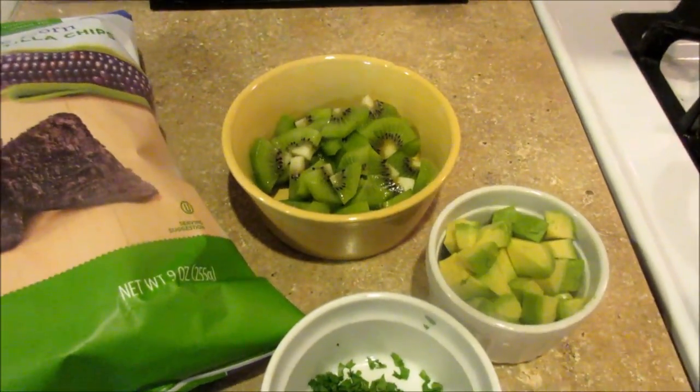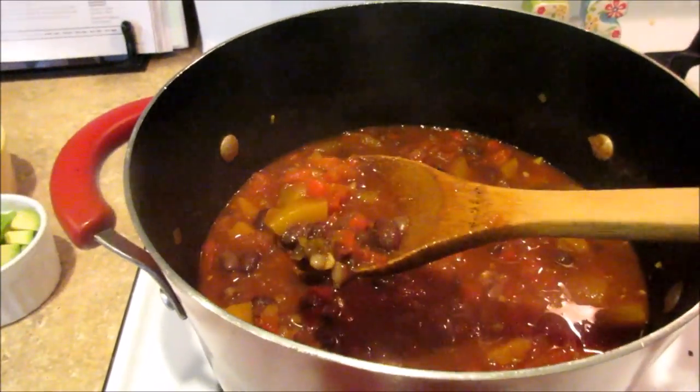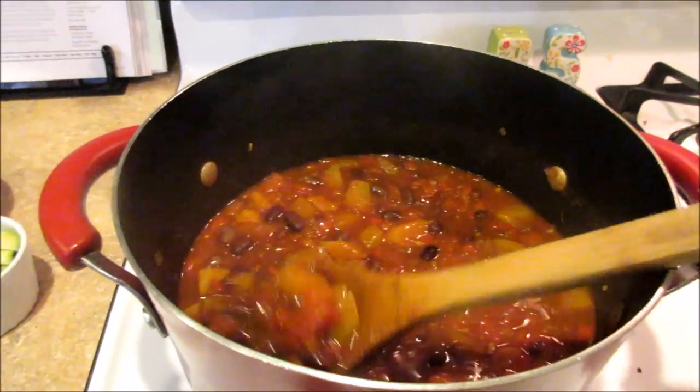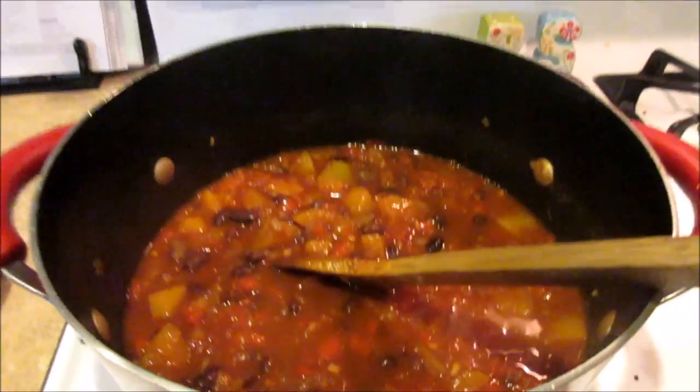We'll also top it with diced avocado and cilantro. I bought some kiwi at Costco, so I cut a couple of those up. Like I said, it's vegan, but Jared would probably want some cheese on his. There's our yummy soup — as you can tell by my voice, I need some soup. I've been craving it. That's what's for dinner on Monday.